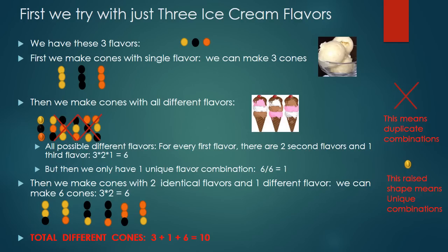First, I tried to solve the problem with just three flavors to make it easier. I broke the problem into three steps. In step one, using the same flavor for all three scoops, I got three possible cones. In step two, using all different flavors for each scoop, I can make six combinations but only one counts since the others are not unique. In step three, using two scoops of the same flavor and one different, I can make three choices for the first two scoops and two choices for the last scoop, giving six possible cones. Adding all three steps together, I have ten cones.